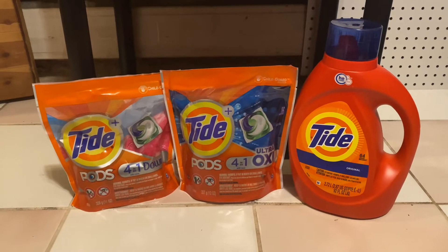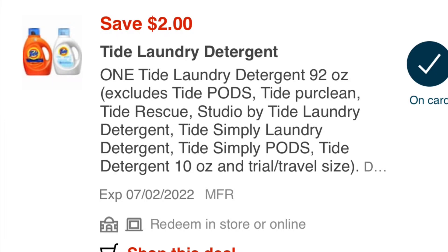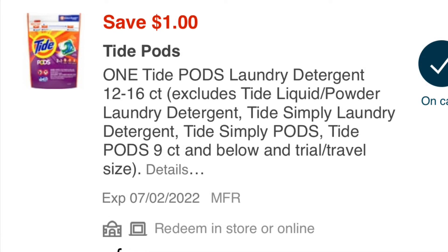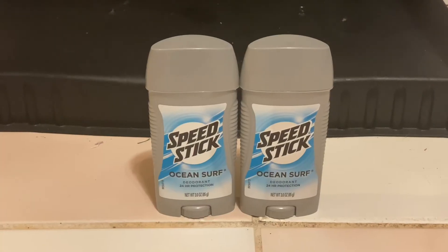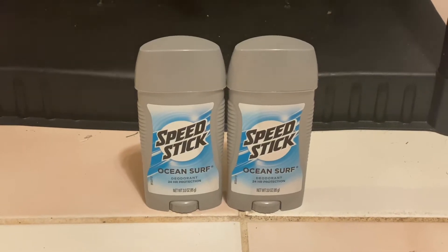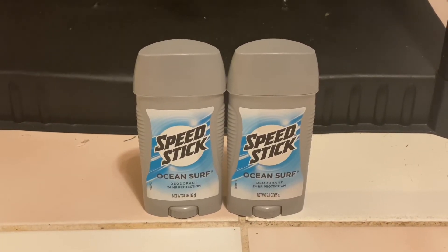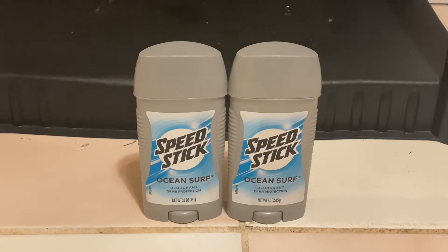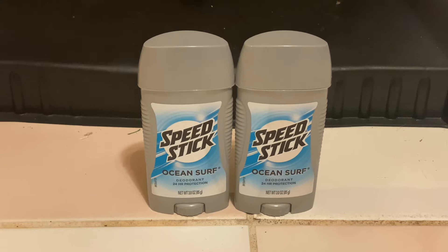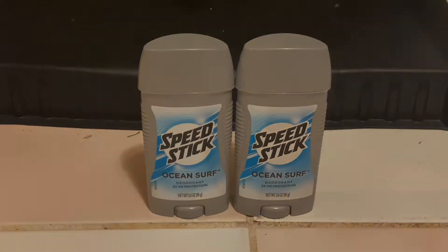I also wanted to mention I had a $5 off of a $30 purchase CRT. The next deal that I did was for these Speed Stick deodorants. They are two for $6 this week, so you're going to want to buy two of them. We have a $0.50 off of one Speed Stick digital coupon. You'll pay $5.50 out of pocket and get back a $3 ExtraBuck, bringing your total down to just $2.50 for both of them, or $1.25 each.